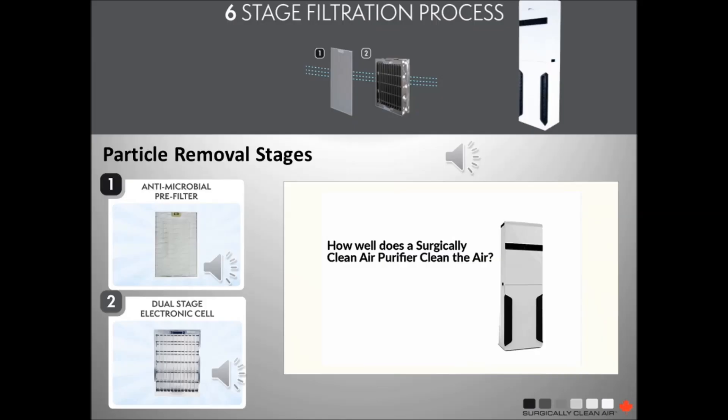The first two stages remove particles as small as 0.01 microns — 30 times smaller than a HEPA filter can capture. At this stage there are no disposable filters; both are simply cleaned. The system automatically notifies you when it needs attention.